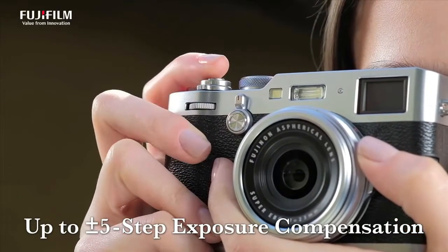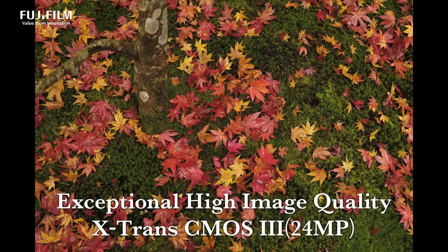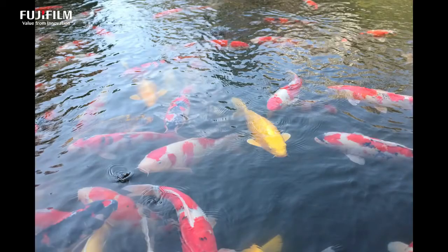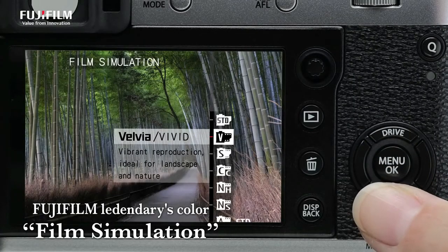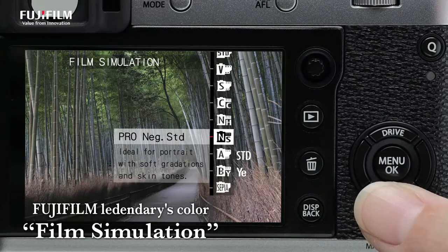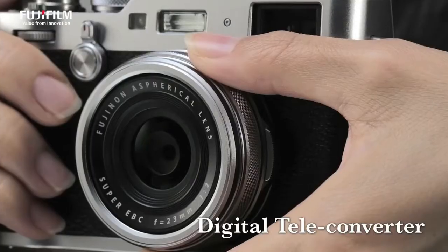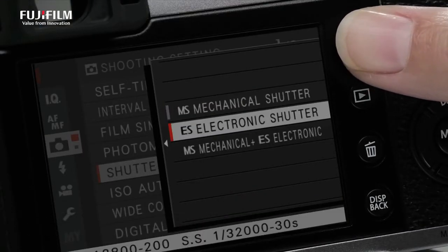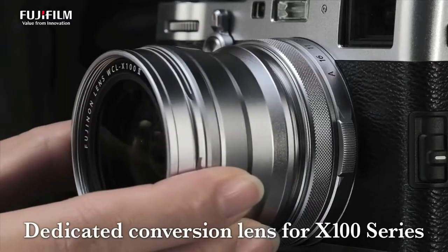The advanced hybrid viewfinder combines an optical viewfinder and electronic viewfinder — operate the viewfinder switch lever to instantly switch between OVF and EVF. You can apply the electronic display showing a focus area over the OVF screen to take advantage of focus peaking and digital split image functions even in OVF mode. The electronic rangefinder shows the EVF in a small window at the bottom right corner of the OVF, with 100% finder coverage and 2.5x and 6x magnification, allowing you to check exposure, white balance, and other details while composing.